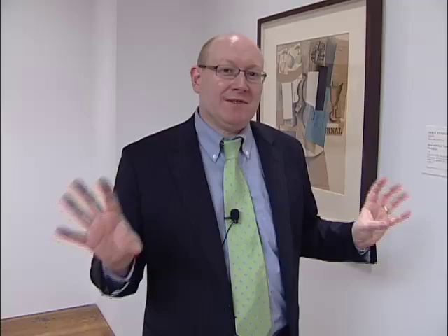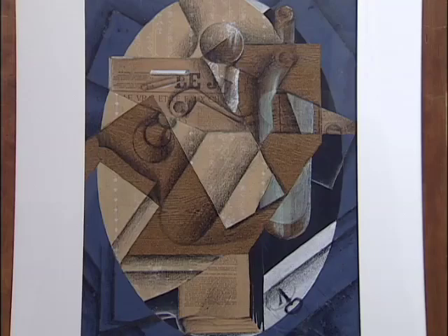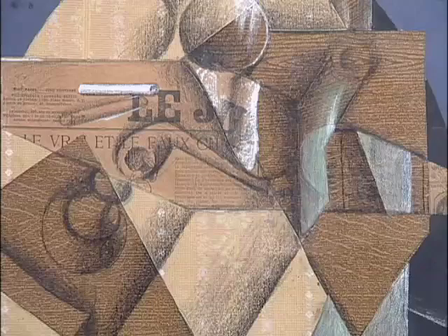One of the great highlights of this show is a room of collage and papier-collé. Here's a wonderful example here by Juan Gris, the Spanish Cubist artist. Papier-collé means cut and pasted papers, essentially. And what these artists did was they spread them over their sheets of paper, but it was all a game of representation.